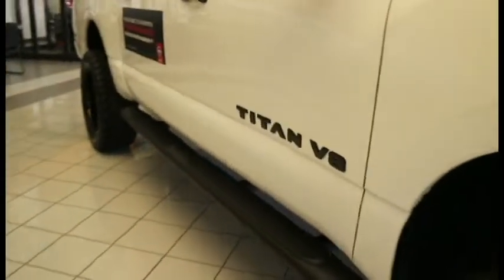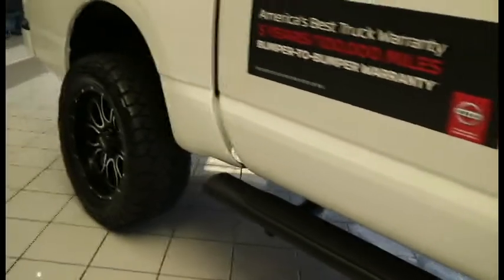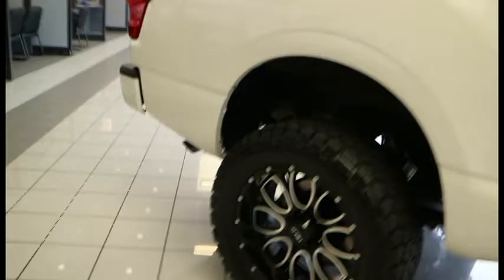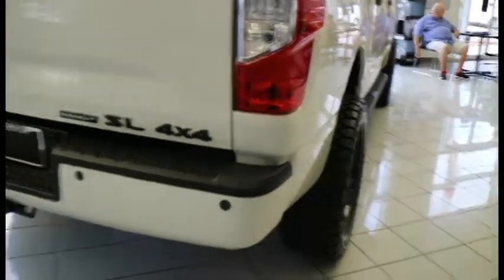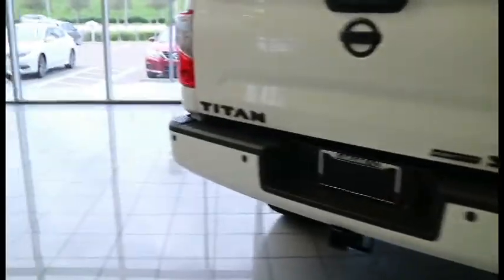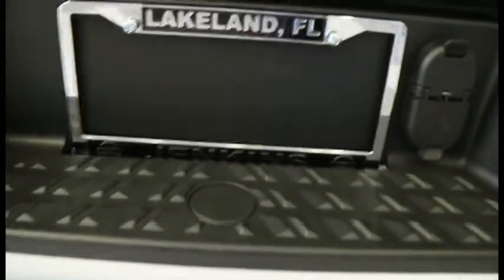Of course it's the Titan V8, got the step and everything. It doesn't have the blacked out tail lights, but I think overall the look is pretty good. We got all them blacked out, and as I said, Jenkins Nissan is here in Lakeland, Florida.